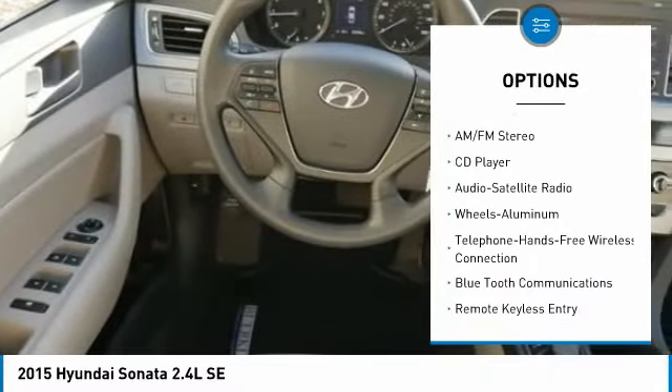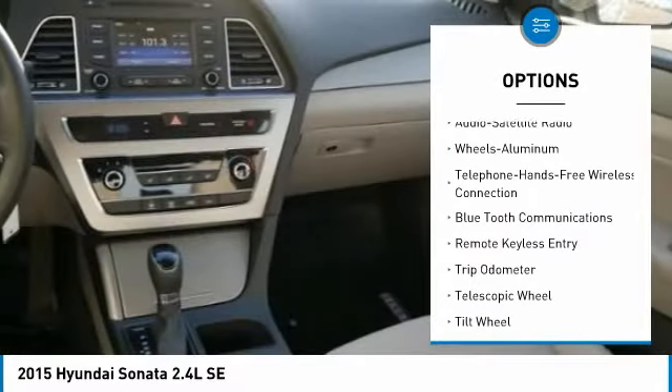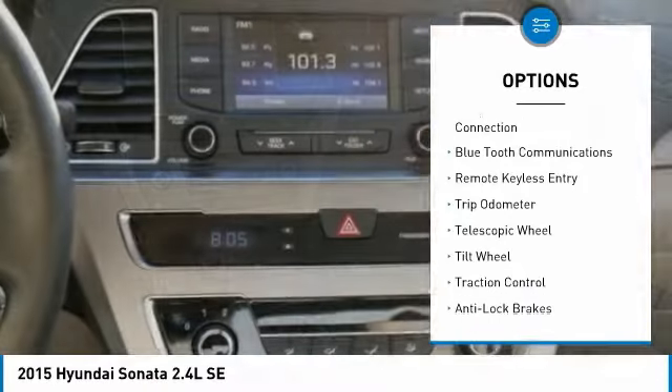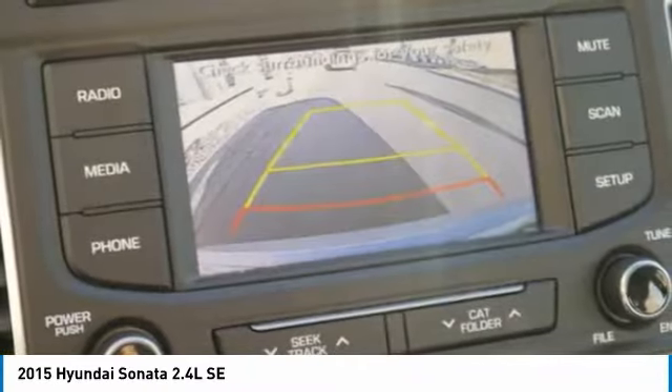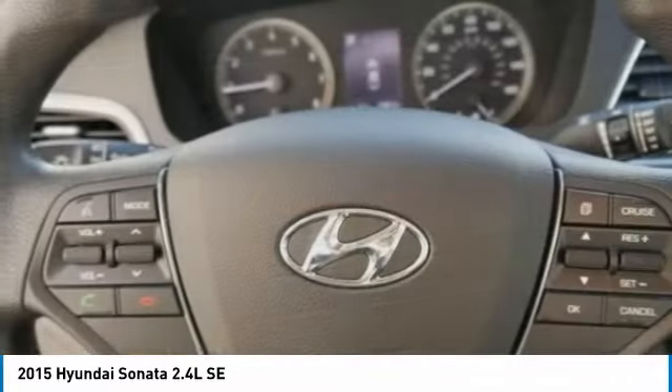Bluetooth wireless data link for hands-free phone, power steering, cruise control, aluminum wheels, rear defrost, center armrest, AM-FM stereo radio. Come take a test drive today.